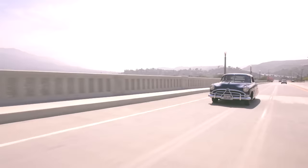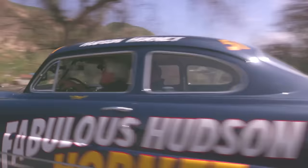Feel that Hudson Twin H power. Here it is. Brute torque. Yeah. Fabulous!